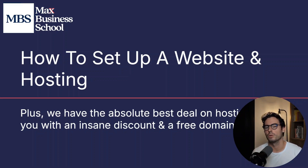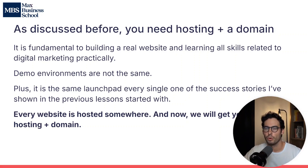We have the absolute best deal for you on hosting with an insane discount, plus you get a free domain and everything you need to get started. As we discussed before in the previous lesson, you need hosting and a domain. It is fundamental to building a real website and learning all skills related to digital marketing practically.